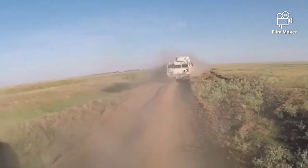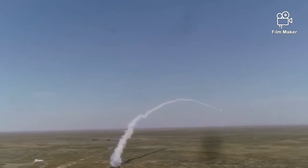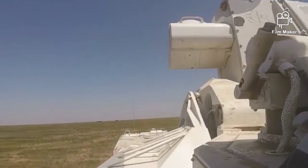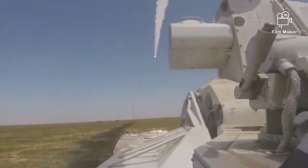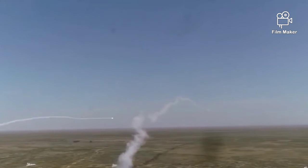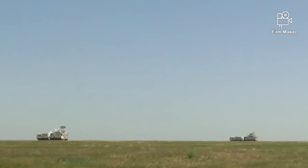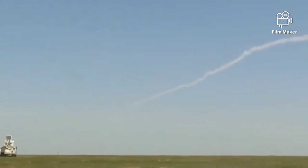Rudal juga dapat ditembakkan ke target permukaan. Setiap rudal disegel dalam tabung, disimpan dalam dua kelompok empat. Rentang keterlibatan hingga 12 km (7,5 mil / 6,5 nmi), dengan rentang minimum bervariasi antara 1.500 sampai 2.000 meter (4.900 sampai 6.600 kaki), tergantung pada varian. Ketinggian efektif adalah 6 sampai 10.000 meter (20 sampai 32.800 kaki).